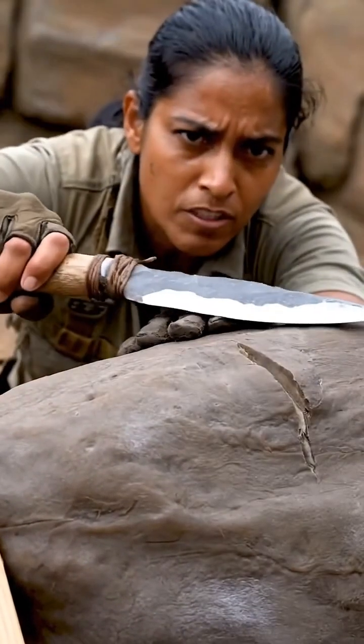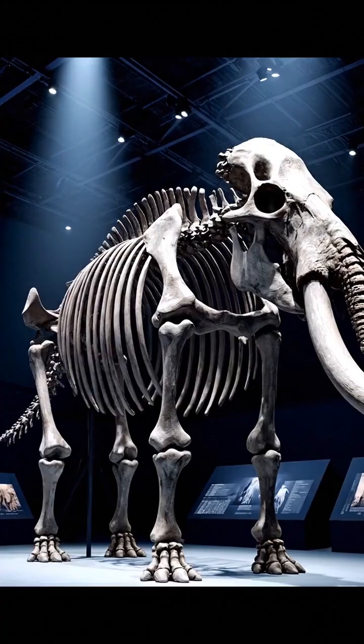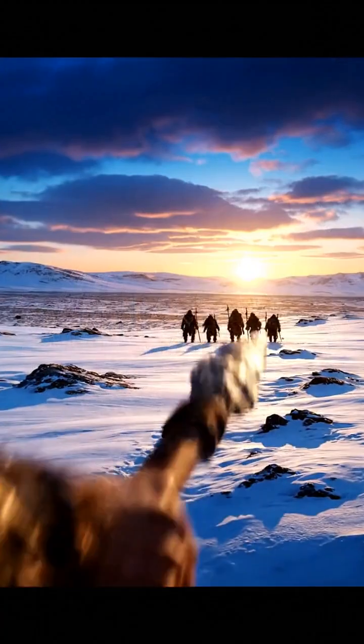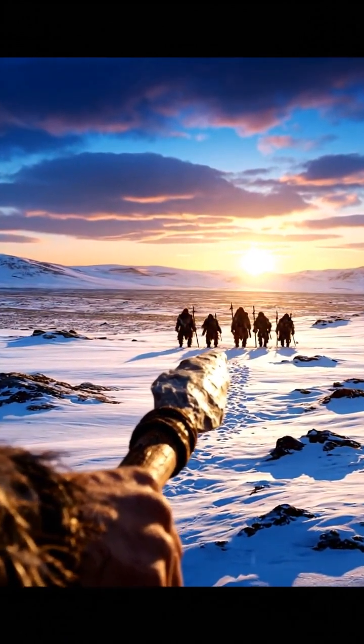The proof is in the performance. Using the replicated tools, experimental archaeology bridges the gap. From the unearthed bone to the hand-held spear point, these artifacts form a profound link across millennia.